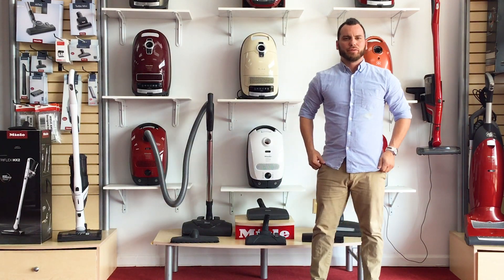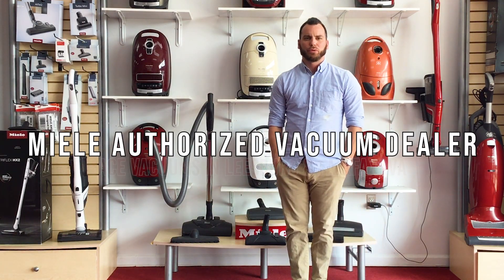Hey guys, this is Chris over at Ace Vacuums here in Leesburg, Virginia. We're at 300 Fort Evans Road.